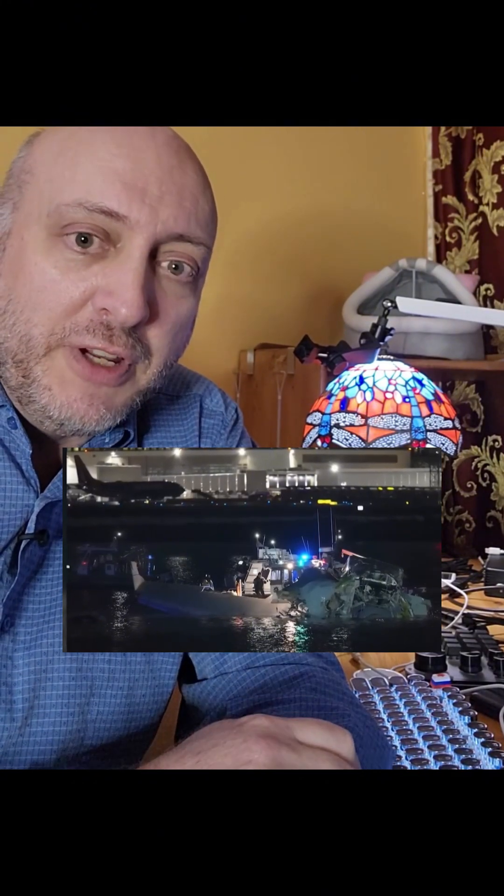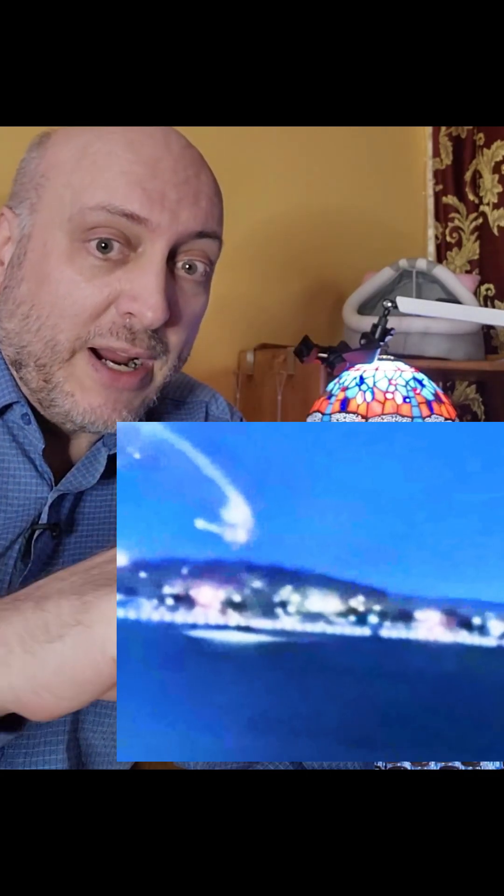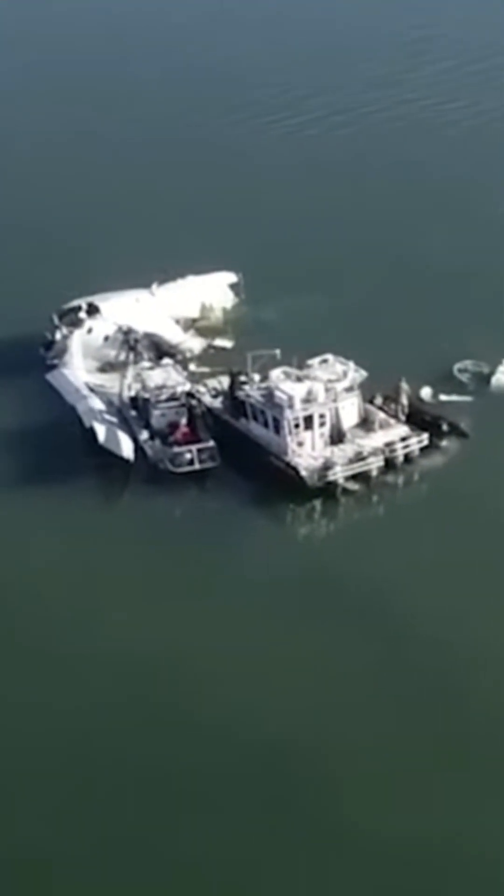Look closely at the video — you can see the green light of the wing spinning around. As far as the flash and what people are calling that big, bright explosion: when a plane comes in for landing, it doesn't have a lot of fuel left. They put the right amount of fuel in to reach an airport plus a surplus in case of a delay or diversion. But generally there's not a lot of fuel left. What is in the fuel tanks — which are in the wings — is a lot of fuel vapor.